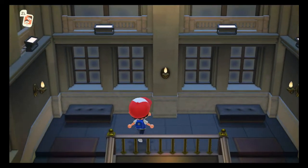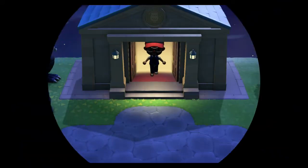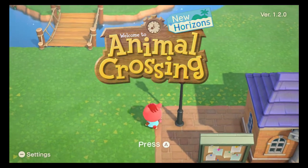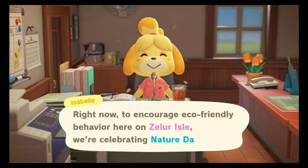I'm assuming art is going to come through here. We're probably going to be seeing Crazy Redd whenever we go ahead and forward to tomorrow, so let's go ahead and do that. I'll catch you guys in the morning. We're back in the game - I think I already saw Leif sitting there at the resident services area. We're definitely going to go check him out. And we'll see if Isabel has anything to say about the new update. 'Good morning everyone. Right now on Zeller Isle, to encourage eco-friendly behavior we're celebrating Nature Day.'